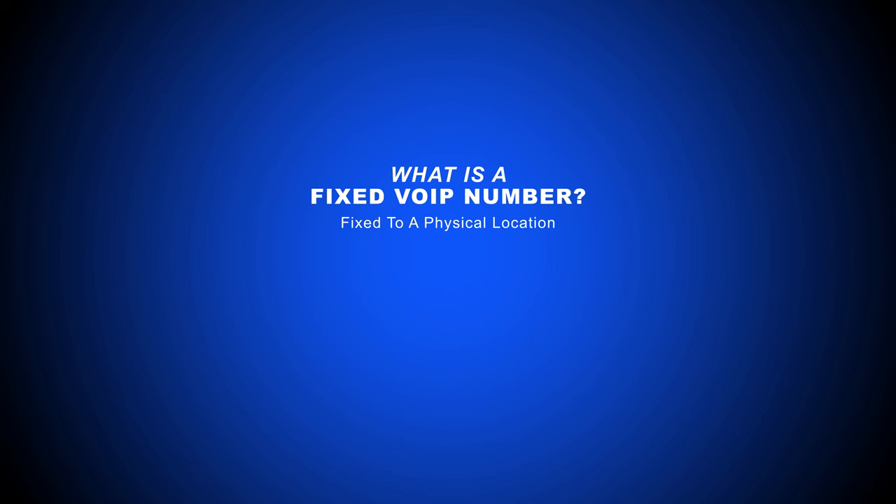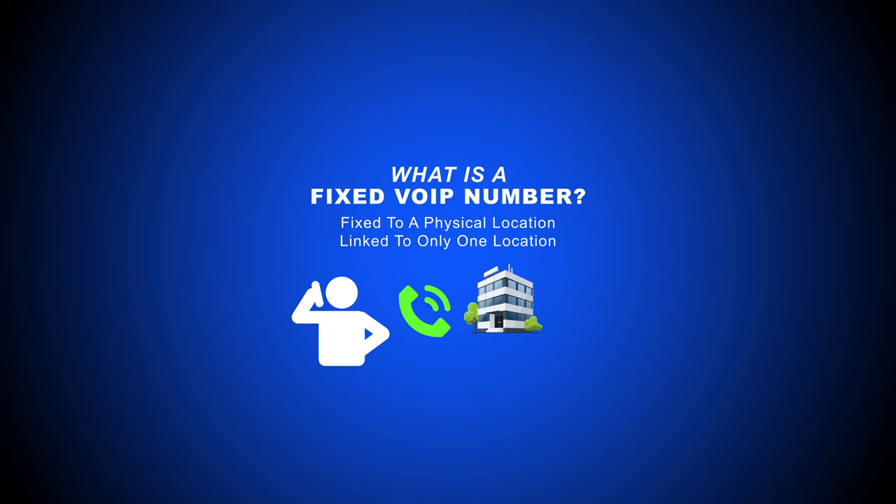The key thing to remember here is that fixed VoIP numbers cannot be tied to multiple locations. So, with fixed VoIP numbers, if a customer calls your office phone number but meant to call your brick-and-mortar shop, they will need to hang up and dial the separate shop number, or have their call forwarded to the shop phone number.